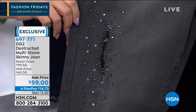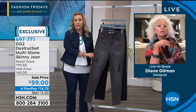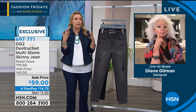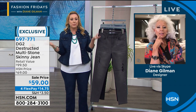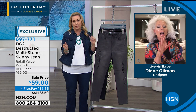You're getting it home for $14.75. If you have an HSN card, you get another flex pay. I like trying on clothes in the privacy of my own home. Even though you're not always able to go out, people are coming over, families are coming over — and when you see a jean like this, it's a philosophy of DG2 to dress the woman over 40.